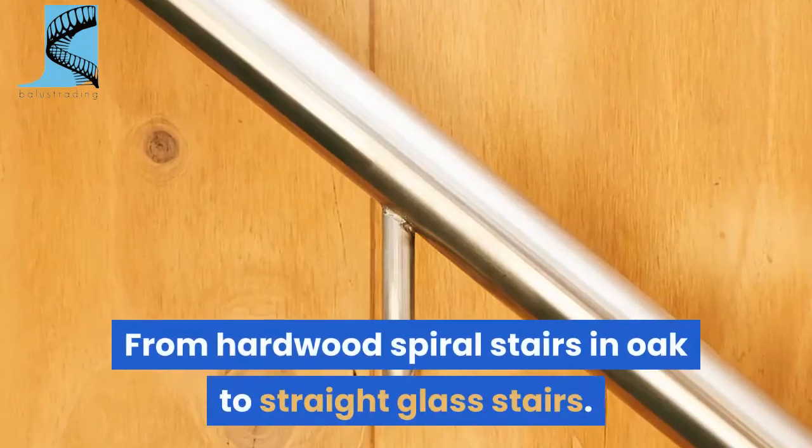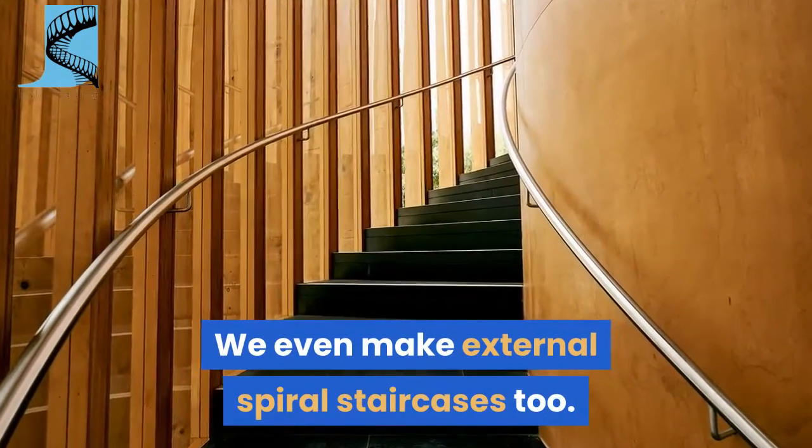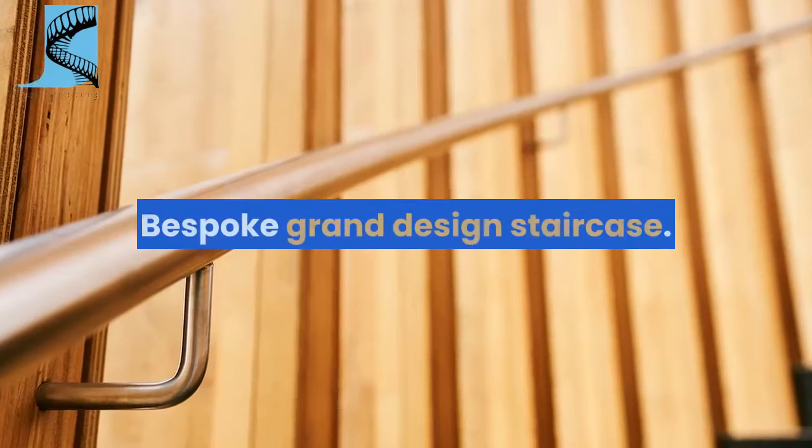From hardwood spiral stairs in oak to straight glass stairs, we even make external spiral staircases too. Bespoke grand design staircase.